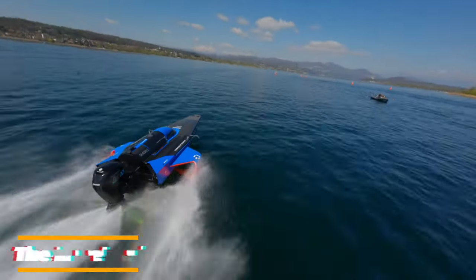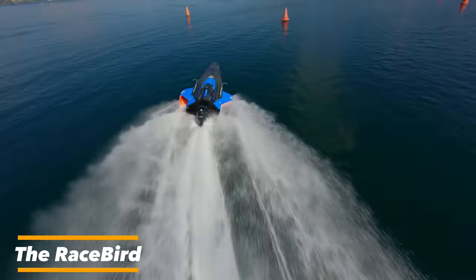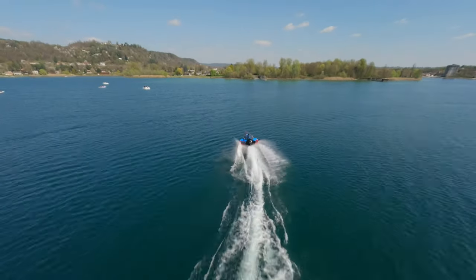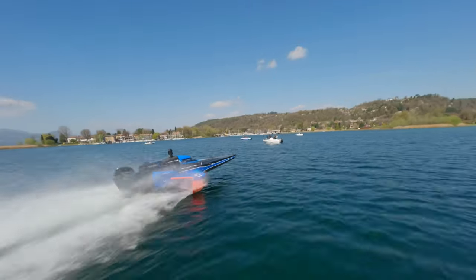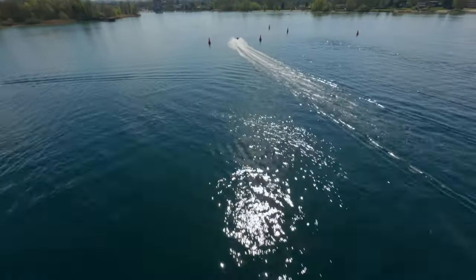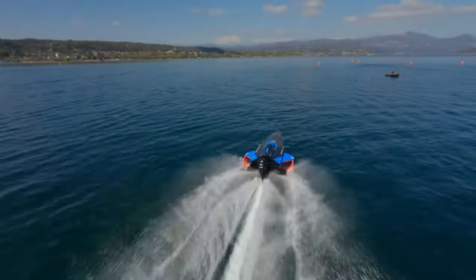Next up we have the Racebird, an incredible piece of engineering. It's powered by a 550 kilowatt electric motor that can propel it to speeds of up to 150 kilometers per hour, 93 miles per hour. What's really special about the Racebird is its hydrofoils. These wings lift the boat out of the water, reducing drag and allowing it to skim across the surface. The hydrofoils are made of carbon fiber and are designed to provide lift and stability.